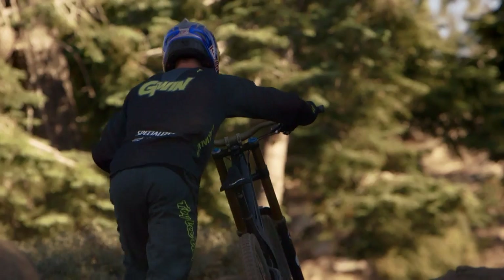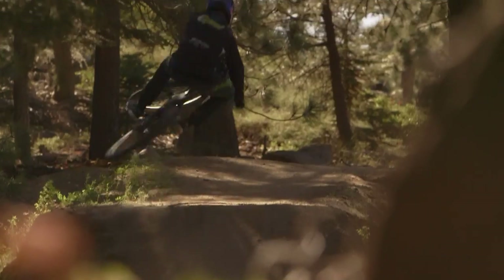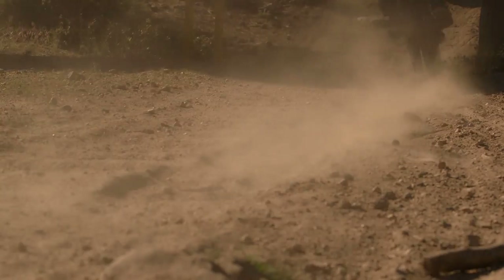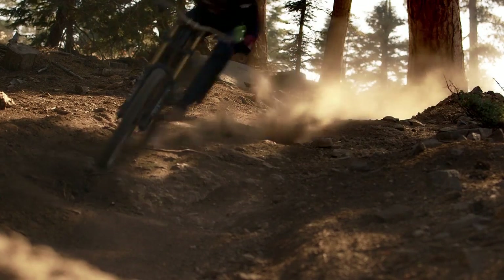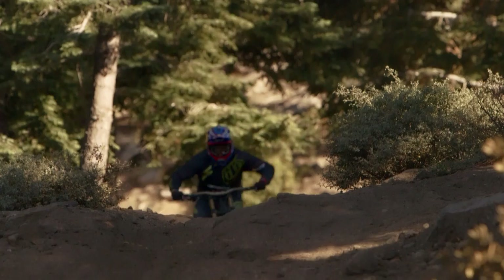Pretty crazy to get a first rideable version of a bike and it's pretty much already dialed. It's pretty crazy how good it handles. That's probably the thing I noticed the most as soon as I jumped on it — how quick you can change directions and how hard you can slam it into turns. It's just a really lively bike, but then when you get it in the bumps, it eats them up really good.